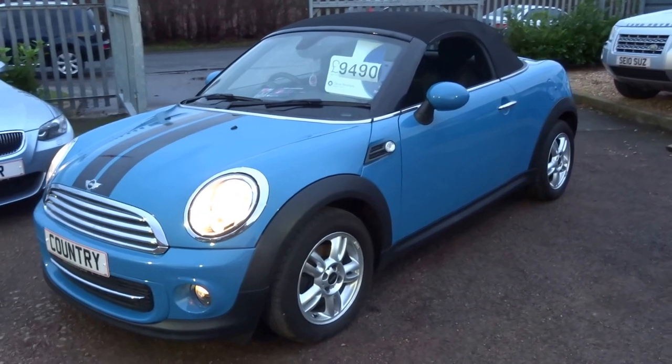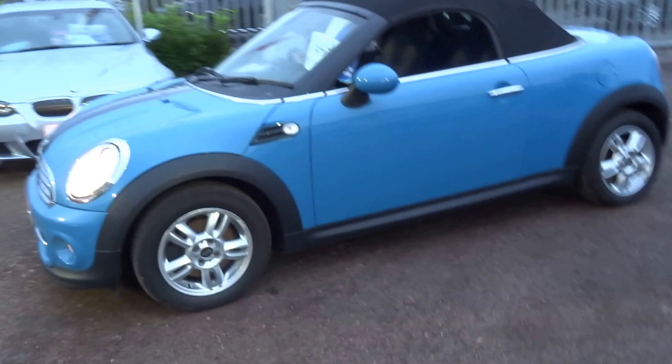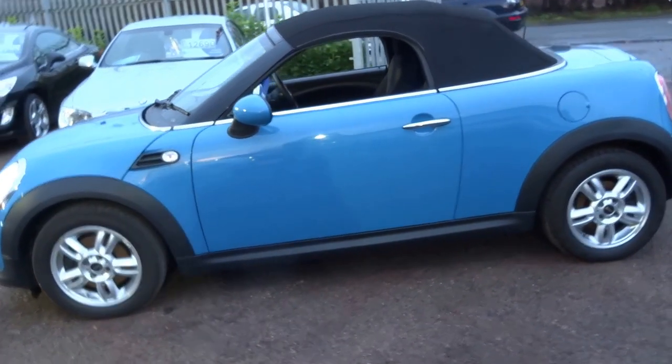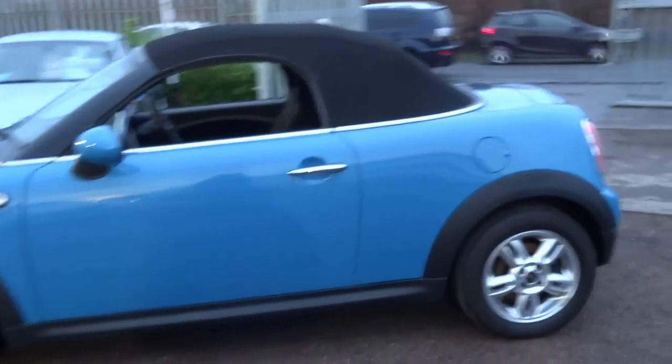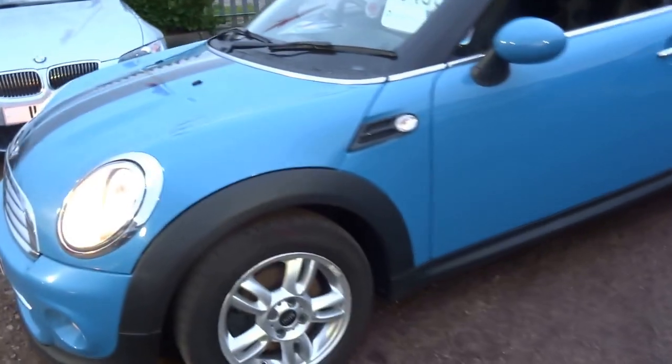£9,490. Give us a call, come and have a test drive in the vehicle. If you'd like to reserve it, you can do that over the telephone — just put a £500 deposit. The vehicle is immaculate, as you would expect with the mileage.